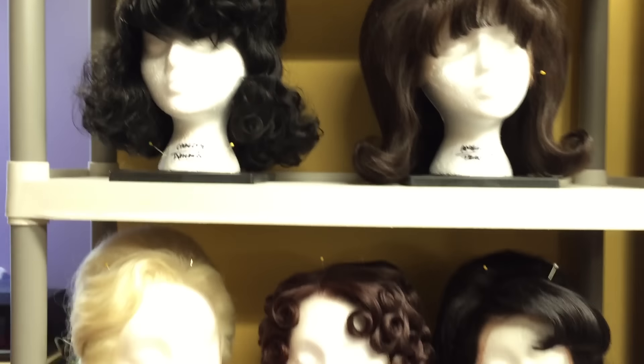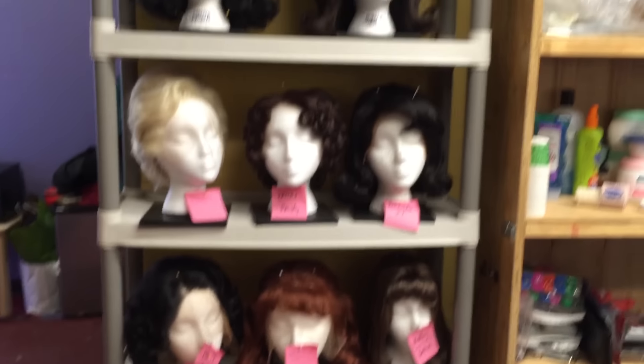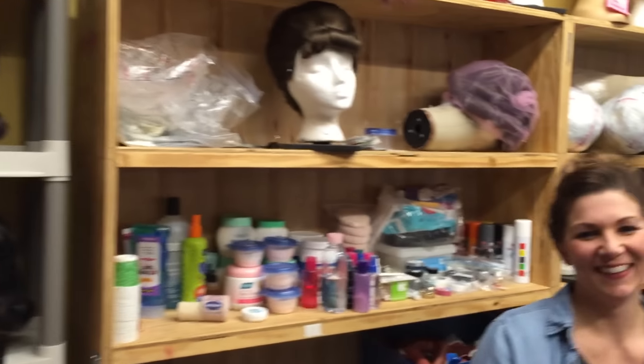Guys, it's Jim. Check this out, man. It is wig fest here and I'm hanging out with these guys over in the wig department. This smiling, beautiful face is Whitney. How are you, Whitney? I'm good, how are you? So, what's your official title? Because you've got a long title. Associate Wig Designer.